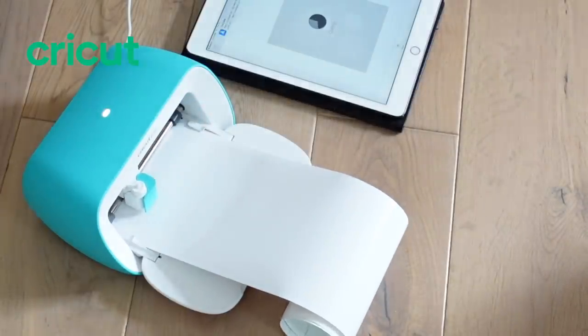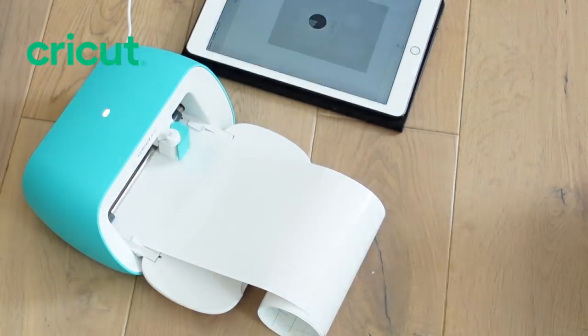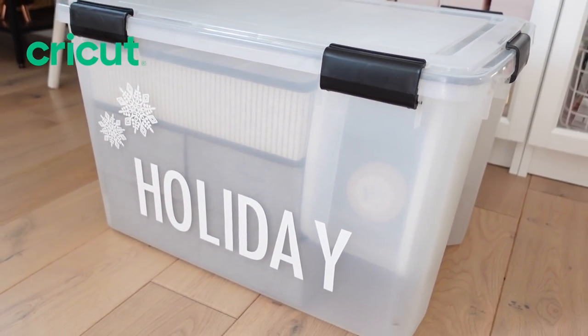Before we get started, I am super happy to say that this video is sponsored by my good friends at Cricut. I've had my Cricut Joy for a while now and I absolutely love it — it is so fun. As someone who loves to label things, Cricut is where it's at. We'll talk about custom labeling for your holiday decor as well as for everything else in your home, and also some stuff you can do with your Cricut to decorate for the holidays that doesn't take up a lot of space.